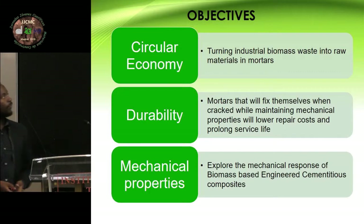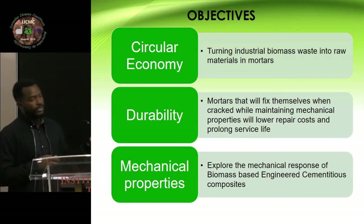The purpose of my presentation, or the purpose of my research, is that we are trying to replace fly ash in making engineered composites — engineered cementitious composites. I'm going to explain them later, but for now I'm going to tell you the objectives of this research.